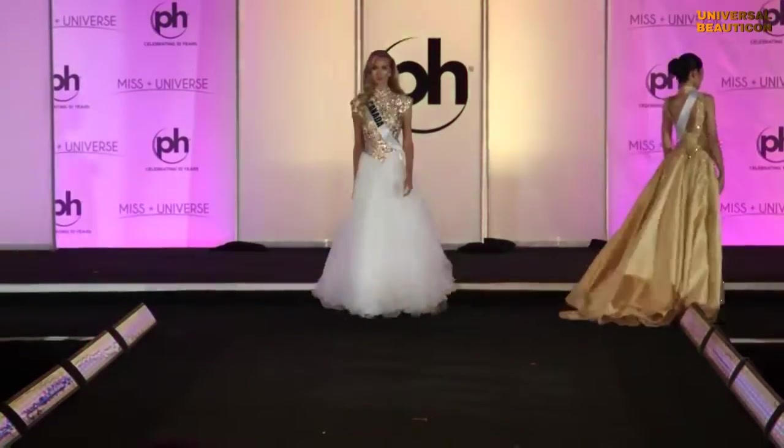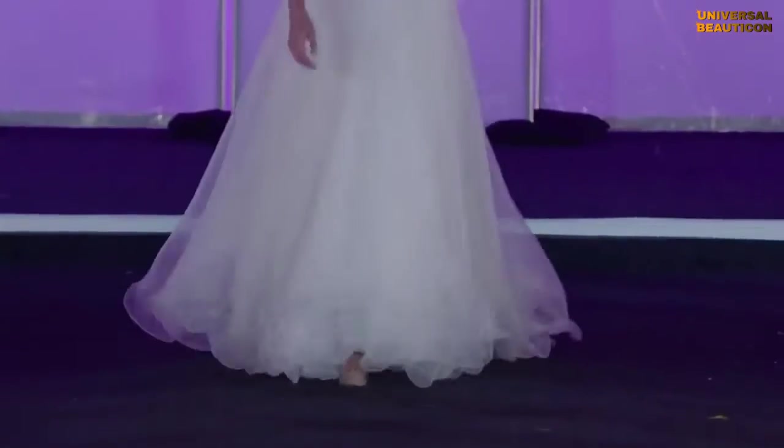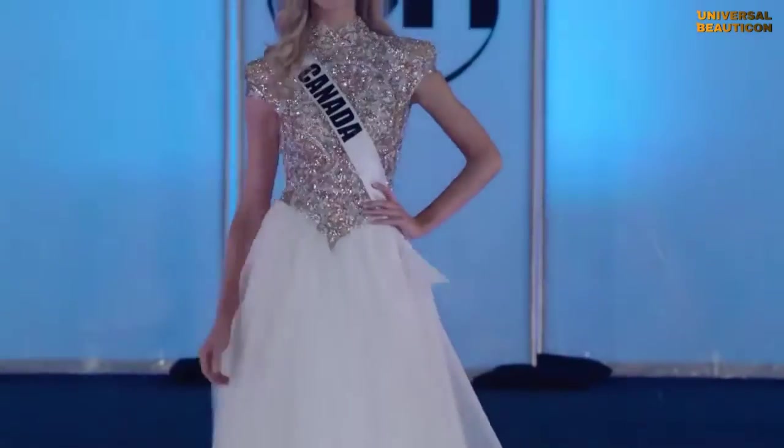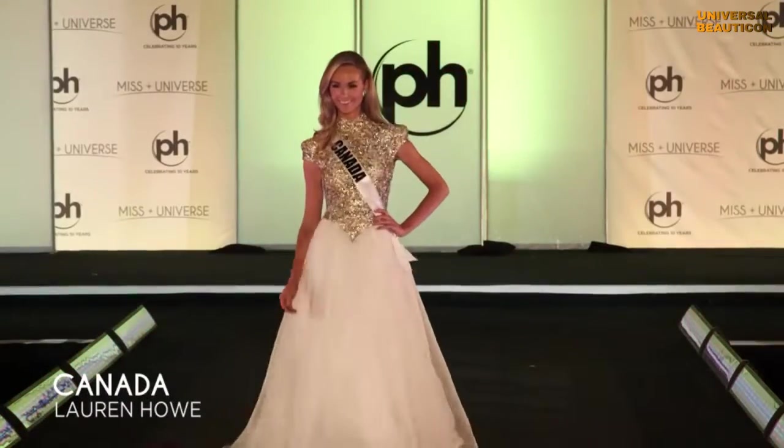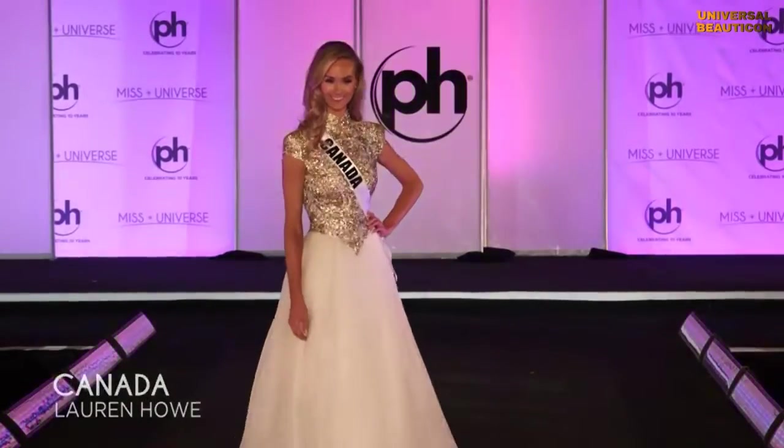Canada! Canada is getting you trained! Look at the face — eye contact, great posture, working the dress. The dress is not working her. Go, Canada! Beautiful!